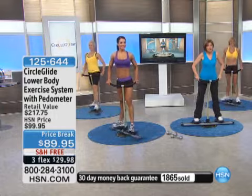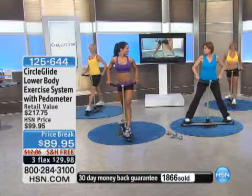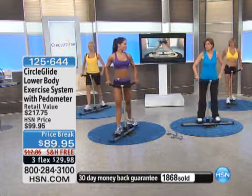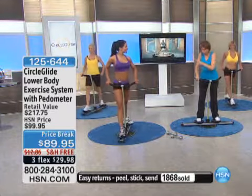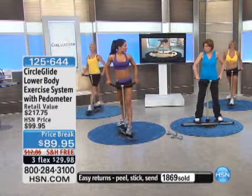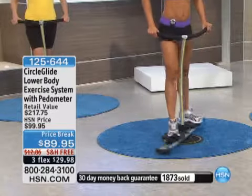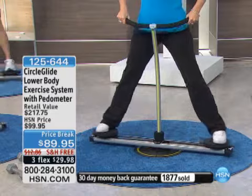We're now approaching over 1,800 sold. This is the final show of the visit. I have done the abductor machines — let me tell you, it is nothing like this. This is so much easier. One of my keys: I am so happy you did the bar, because I don't have a good sense of balance. I really want something to hold on to. It really helps you feel secure and stable. You've padded it so it's very, very comfortable. Look how simple you're able to do this — just sliding and gliding.